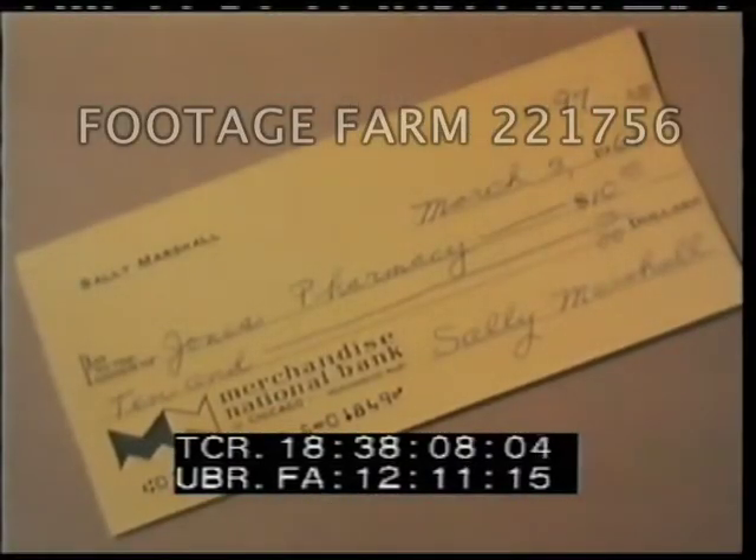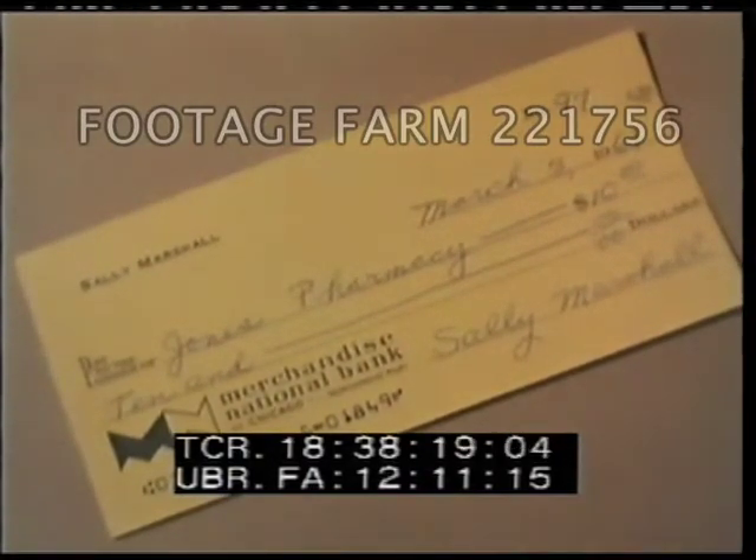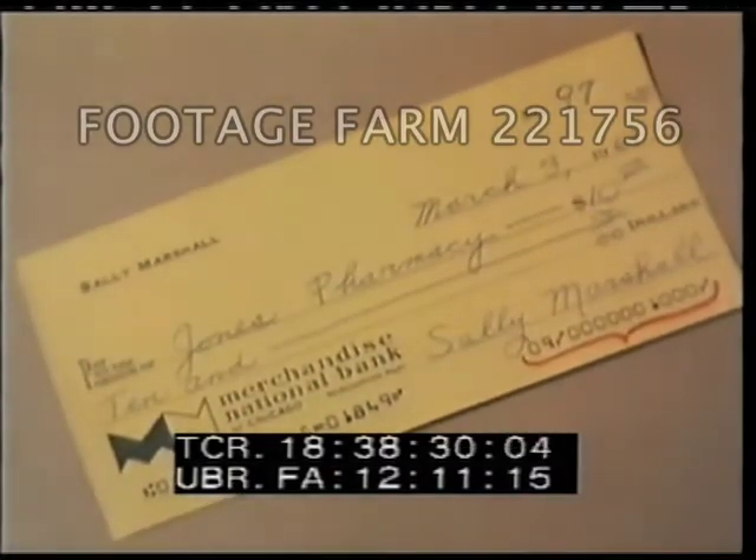Here's a check which Sally has written. The magnetic ink symbols make no difference to Sally — she writes checks just as she always has. This particular check, made payable to Jones Pharmacy, is for $10. When the check is presented to Merchandise National for payment, two more items of information will be added to the line of symbols: the amount of the check, $10, and a transaction code indicating to the computer that this item is a check to be charged against Sally's account.